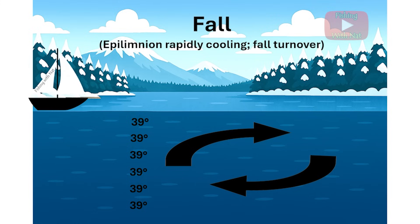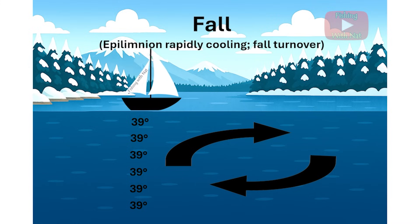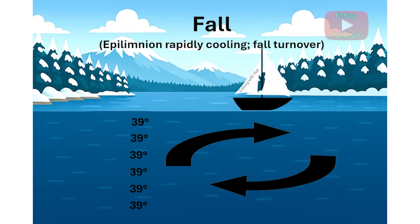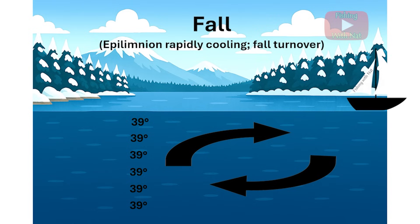A day of strong winds around this time will push water across the surface and cause a circulation to develop in the lake, which is called a turnover event. This distributes oxygen-rich water from the surface down to the bottom of the lake and sends water from the bottom toward the surface. If the hypolimnion ran out of oxygen during the summer, this turnover event may come with a strong odor caused by products of decomposition that were accumulating near the bottom of the lake.